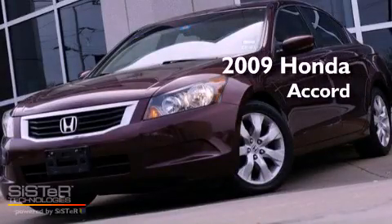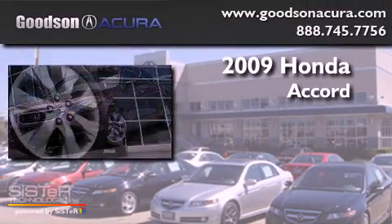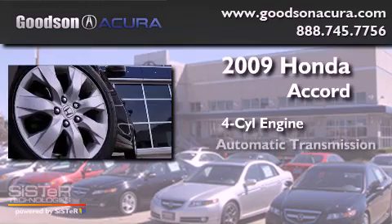This is a 2009 Honda Accord. It has a four-cylinder engine and an automatic transmission.